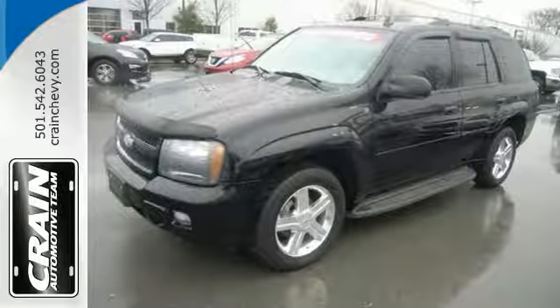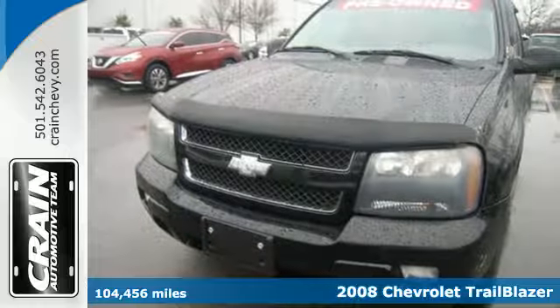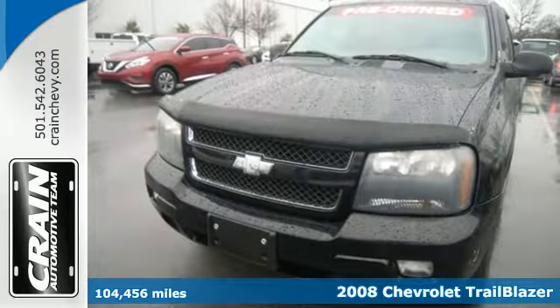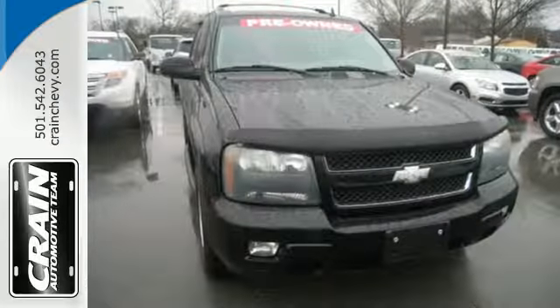Here's a 2008 Chevrolet Trailblazer. Proven mechanical systems include electronic stability control, driveline traction control, four-wheel vented anti-lock disc brakes, and rack and pinion steering.